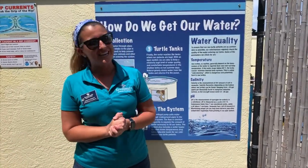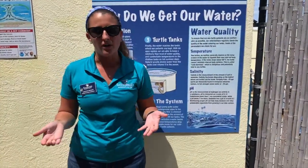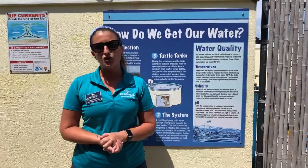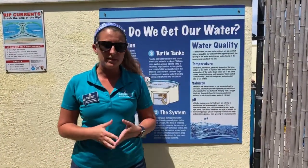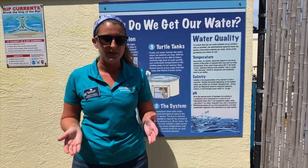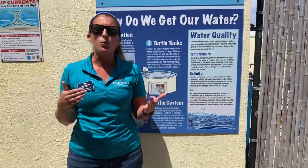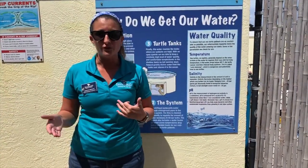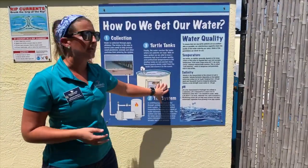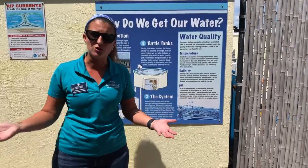Today I'm going to be talking to you about the very exciting topic of water quality. When I refer to water quality, I am talking about the conditions of the water. So if I am a human, good water quality means that the water is suitable for drinking or swimming. If I am an aquatic animal, like our sea turtles here, good water quality means it is suitable for me to be living in.